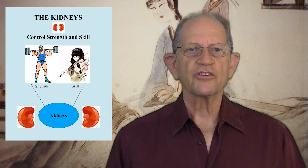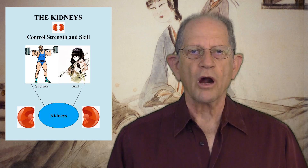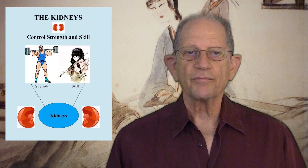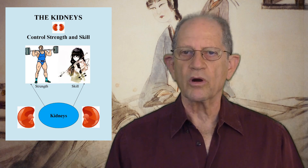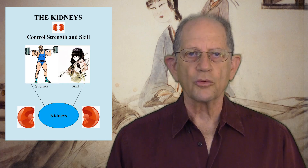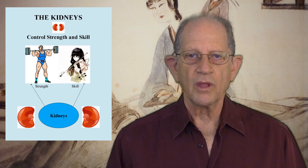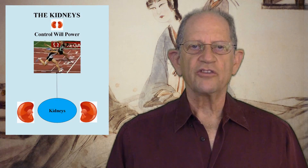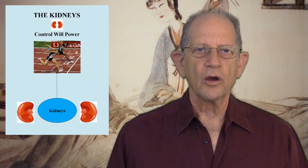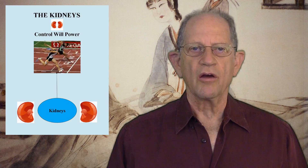Tenth, the kidneys control strength and skill. If the kidneys are strong, a person can work hard and with purpose for a long time. Conversely, a kidney disharmony can drive a person to overwork and possibly become a workaholic. If the kidneys are weak, the person will lack the strength necessary for long periods of hard work. They influence our capacity for skilled and delicate activities. Number eleven, the kidneys house willpower. If the kidneys are weak, willpower will be lacking and the mind will be discouraged and easily swayed from its aims.